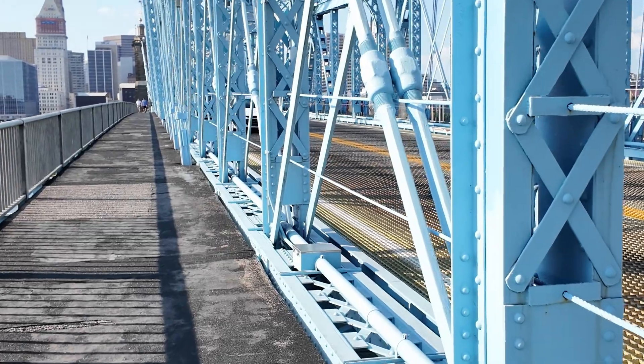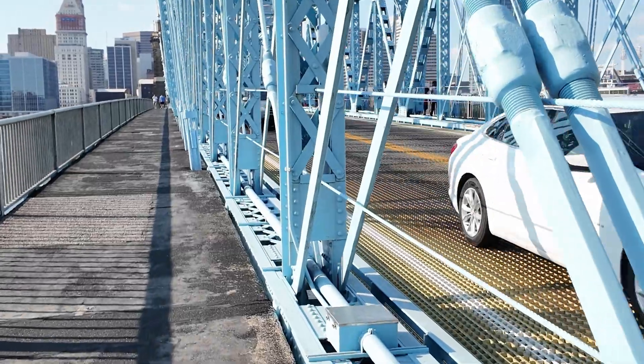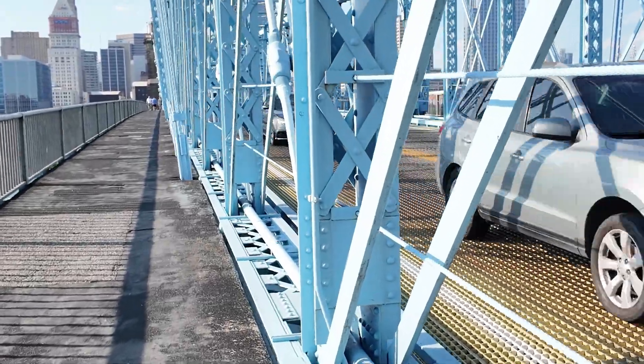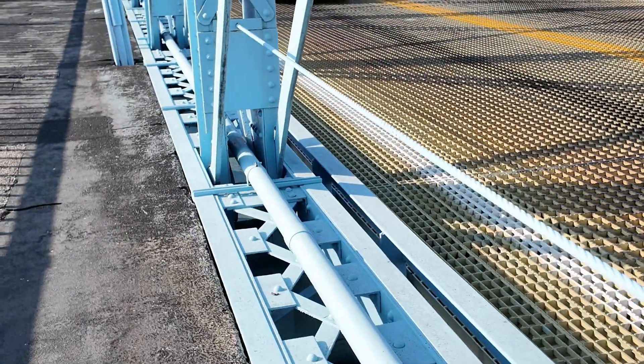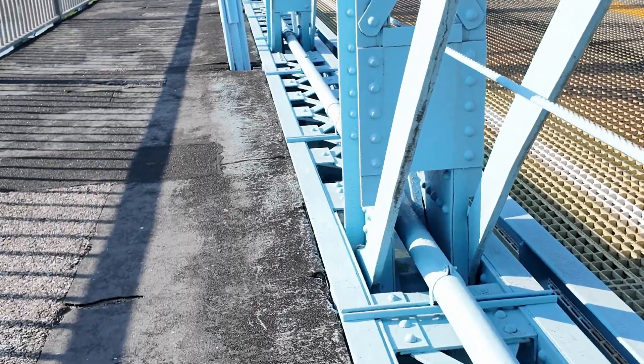The bridge is pretty loud. In the 1950s, the old wooden deck, which was covered with asphalt, was replaced with this open steel bridge deck. It's a lot stronger and more durable, but it is loud.